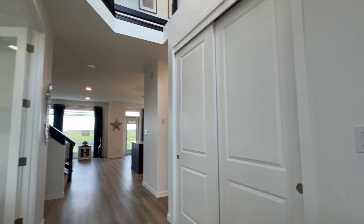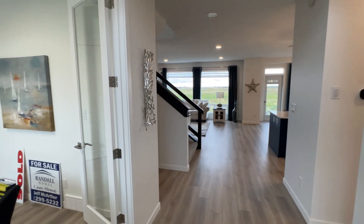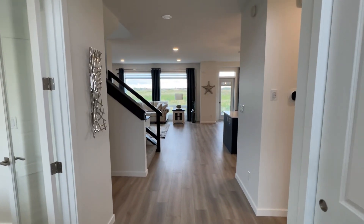Look at this massive opening entrance — nice wide open space. Looks like we've got a nice office there to the side.